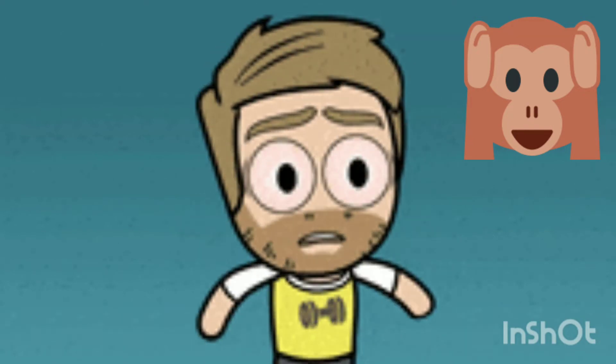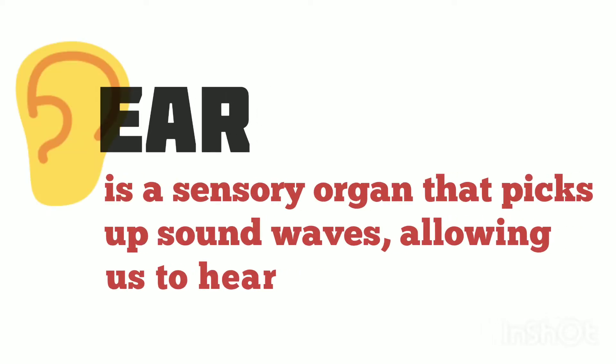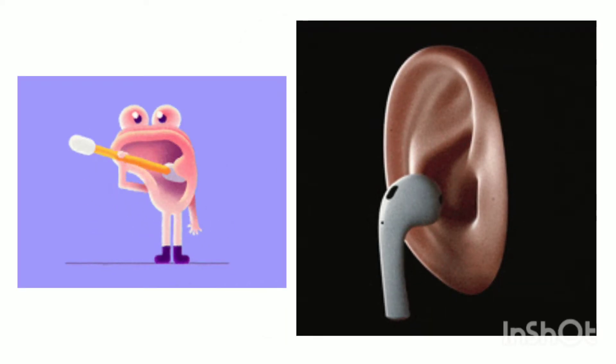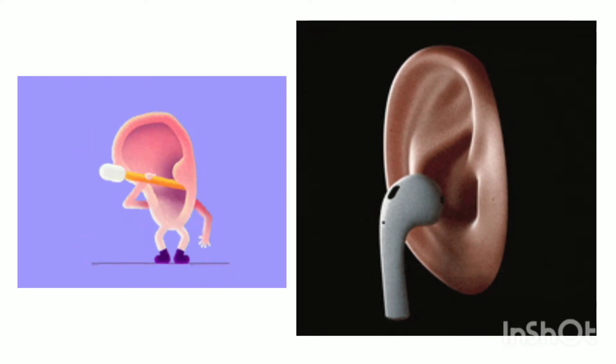Did you hear it? Yes, you did hear it, but maybe a little less than normal. So the ear is the organ which senses the sound, and ear lobes help to direct the sound into the ear — just like what was shown at the beginning of the video. Be careful when putting external objects into your ear, because you may lose your hearing.